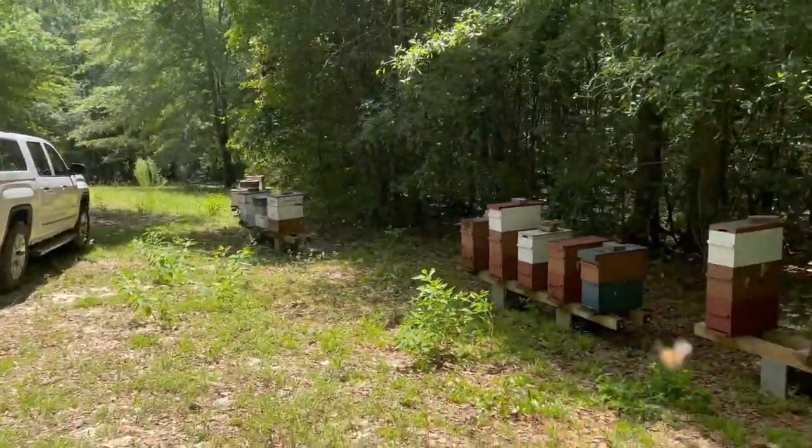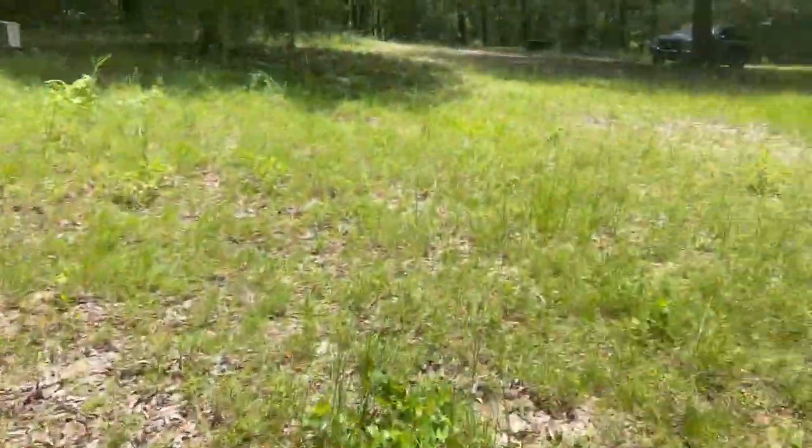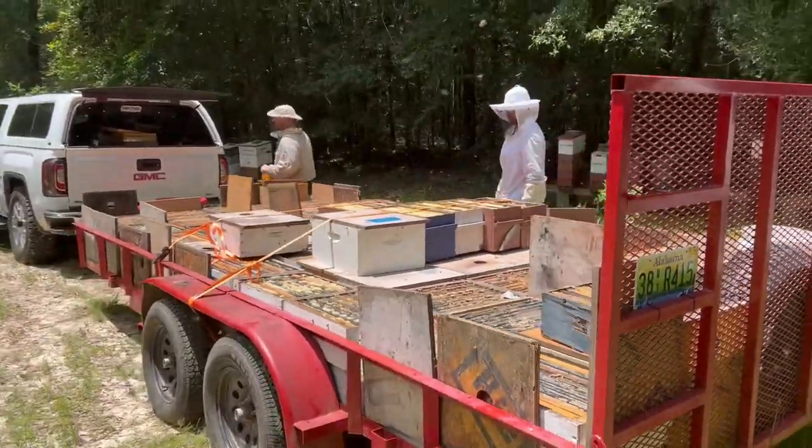Anyway, thought I'd check in. We're done up here in Ozark. We're done at the farm. And we're done at Midland City. Isn't that awesome? Look at that. About to hit the road.